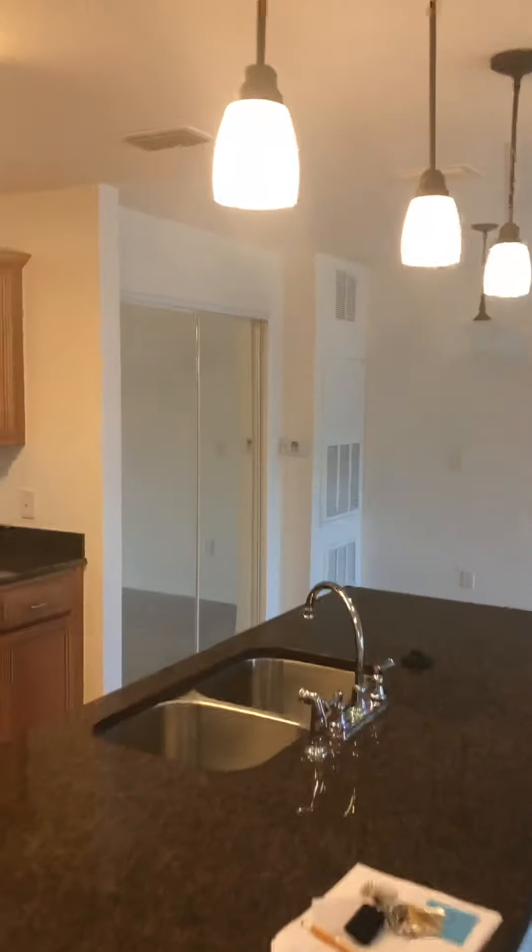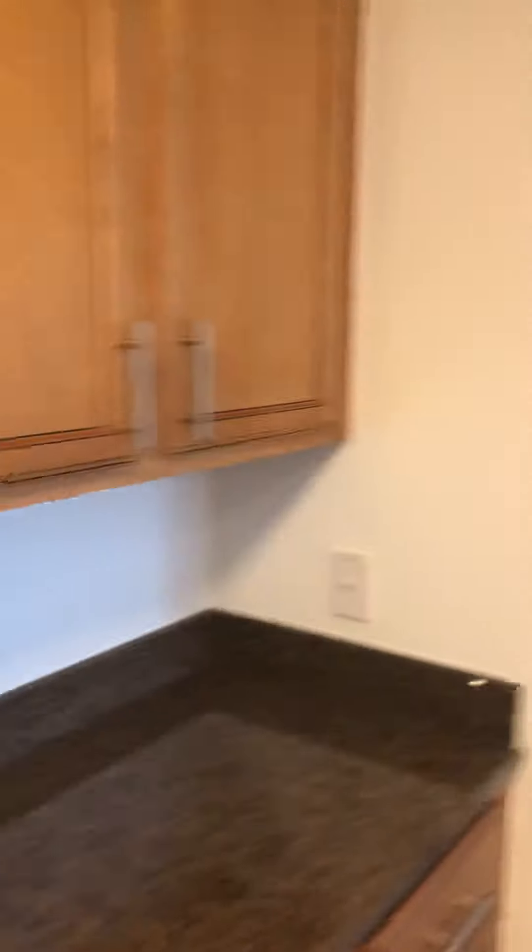Walk in and then you have the kitchen, washer, dryer, cabinets, mirrors, the closet — or pantry rather.